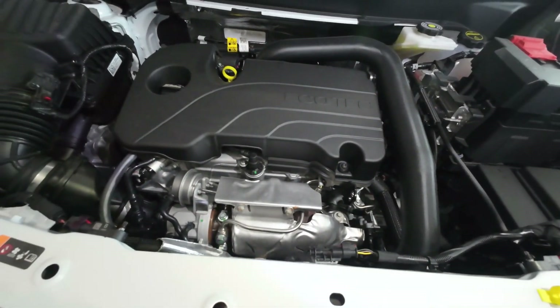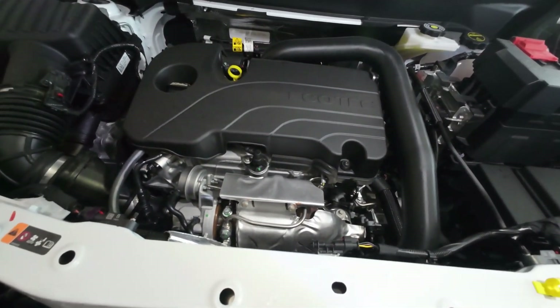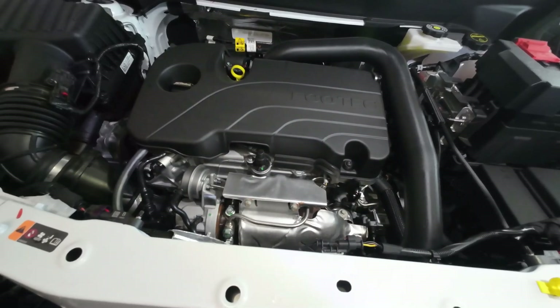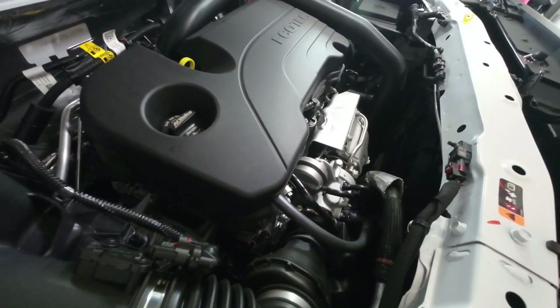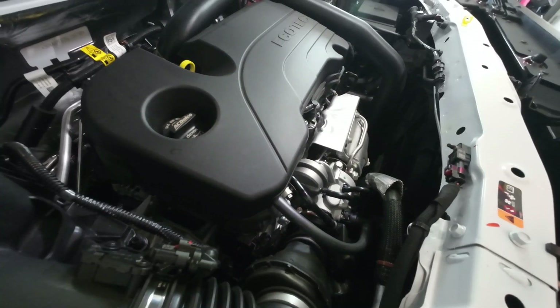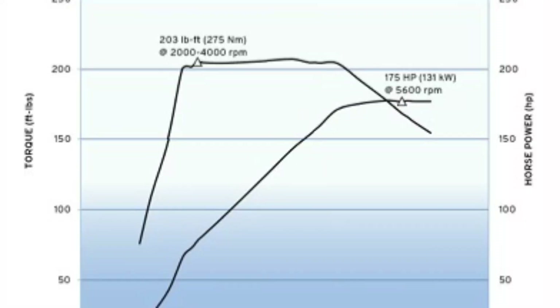This is the same engine that was used in the previous model — the 1.5-liter turbo engine. It develops 175 horsepower and 203 foot-pounds of torque in the all-wheel drive version. That 203 foot-pounds of torque comes in at under 2000 RPM.